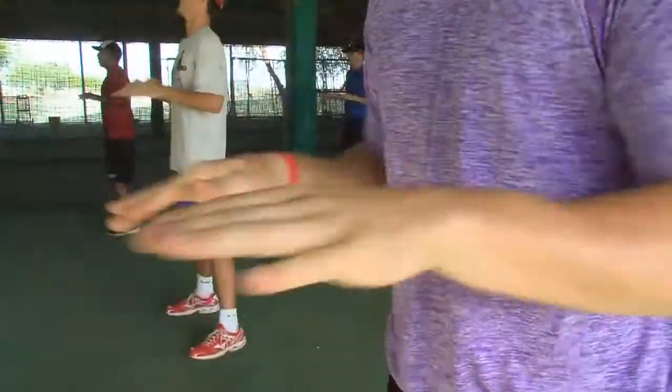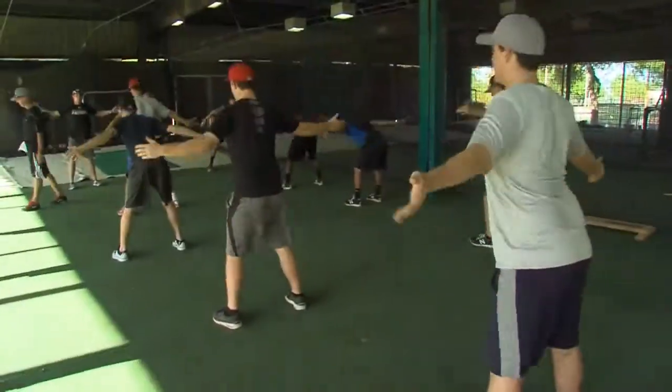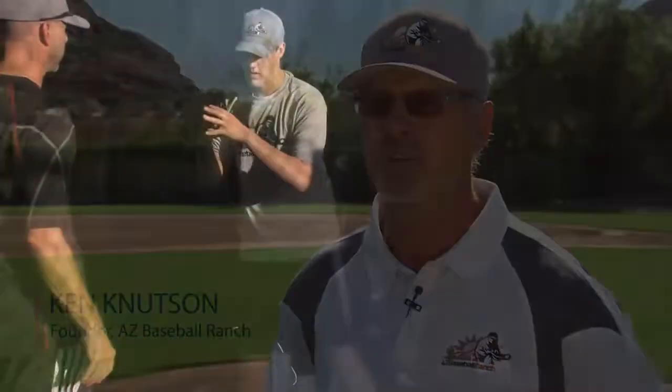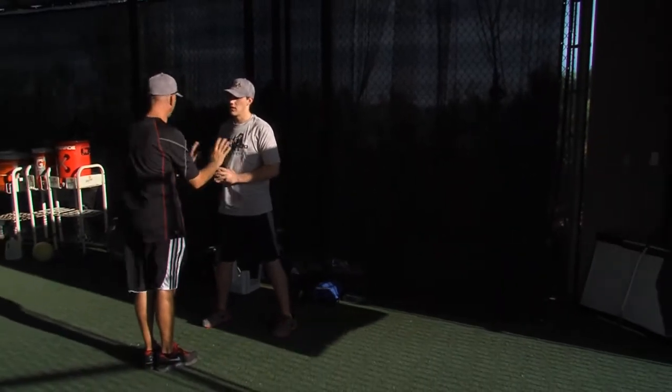The Elite Pitchers Boot Camp at the AZ Baseball Ranch is a three-day boot camp. Our primary goal is to show you the curriculum that we think is the best in all of baseball. It's why the Cleveland Indians have me working for them. It's why the AZ Baseball Ranch is different than any other place in the country — it's the curriculum. We're going to show you how it works, and you're going to get hands-on with guys that are experts. We're going to apply it to you and make sure that when you leave, you know what you're doing.